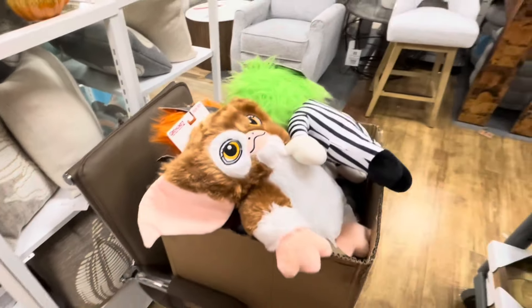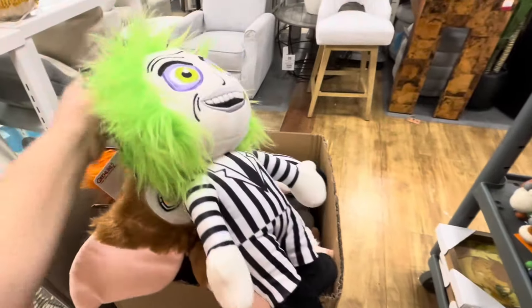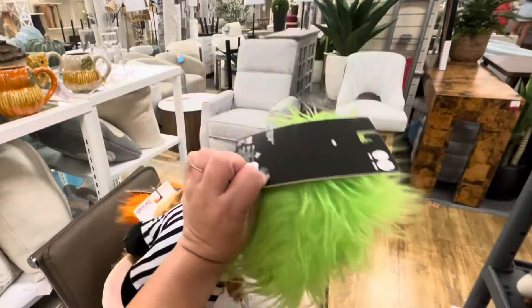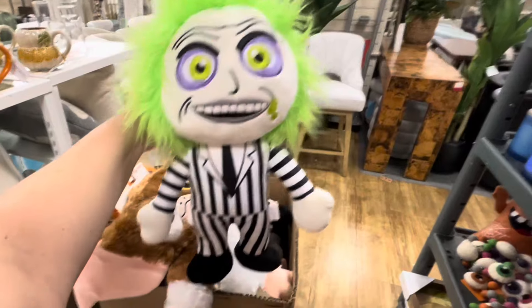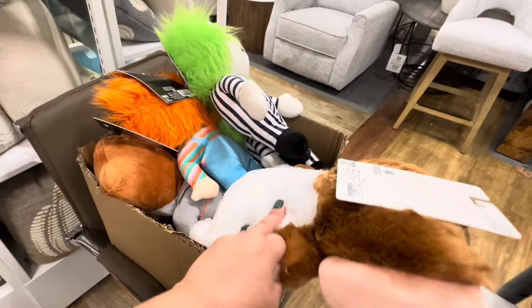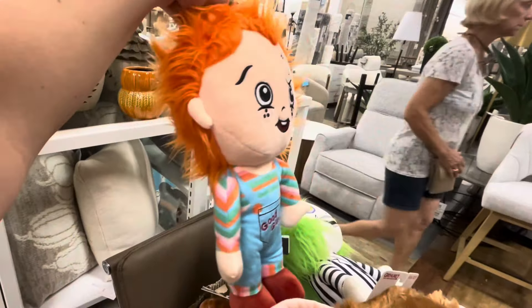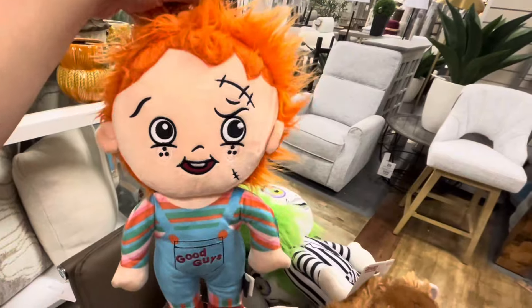Hey fans, welcome back. There's still no Halloween coming out at Home Goods. Look, this box is filled with movie character dog toys — Beetlejuice for ten dollars, but you can use him just as plush decor. Then they have this guy, Gremlin, also going to be ten. They have Mr. Chucky guy — he's actually a cute one. Remember he's usually ugly, but he's actually cute here.